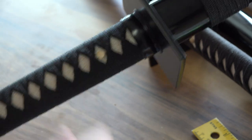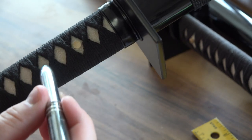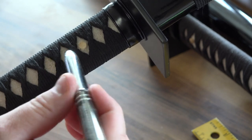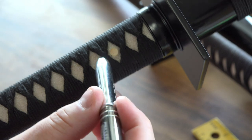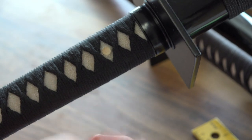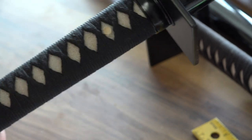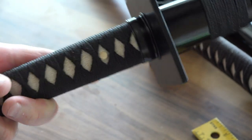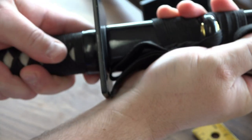People ask what's under the wrapping here — it's ray skin, the belly of a stingray, or in some cases shark skin. It has dimples on it so it holds the tsuka-ito wrap very well, like sandpaper — very rough. We don't see it often because it's covered, but you can see it here and it's white.